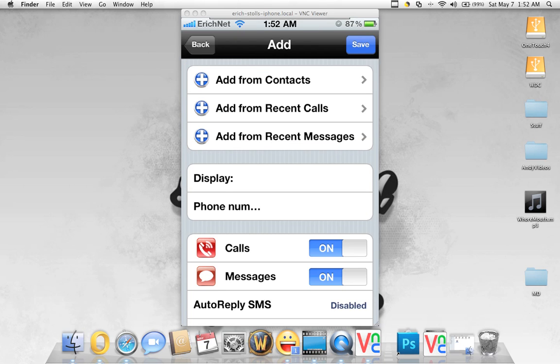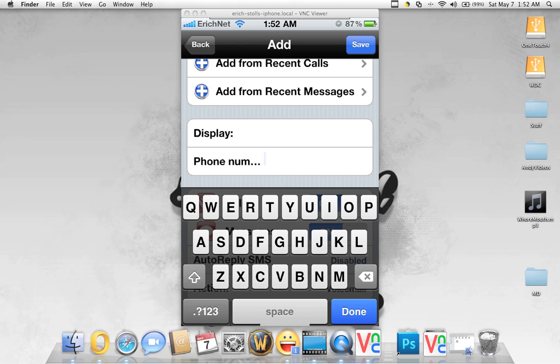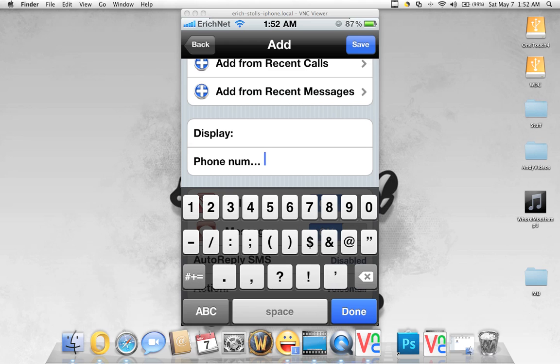You can add from your contacts, add from recent calls, add from recent messages, or you can just type it in. I'll put a random number in: 5-5-5-5-5-5-5-5-5-5. And then done.